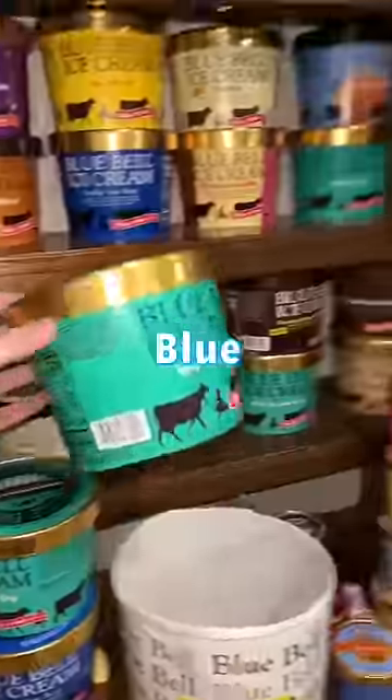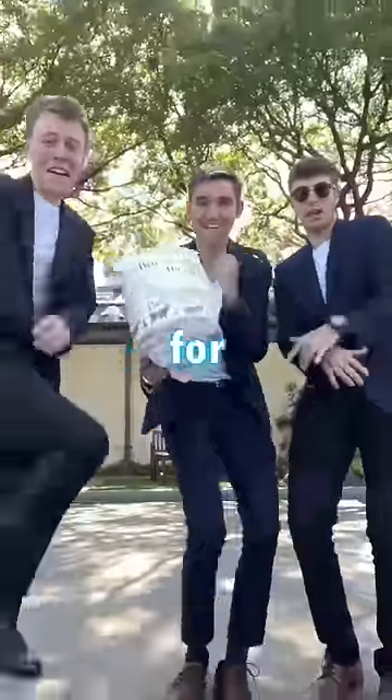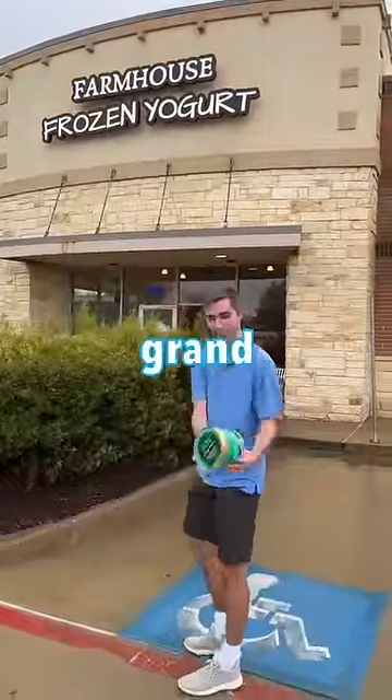But today, we wanted to top that by bringing this bluebell container as our bowl. We were unsure if the workers would allow us to do this, but the boys weren't going to take no for an answer. So after heading to the nearest froyo shop, it was time to convince them of our grand idea.